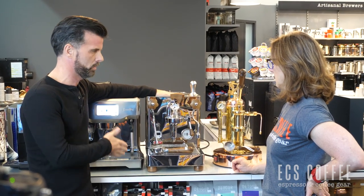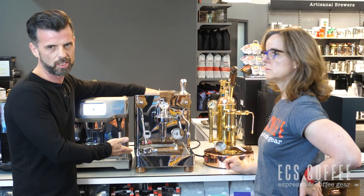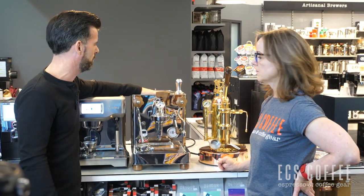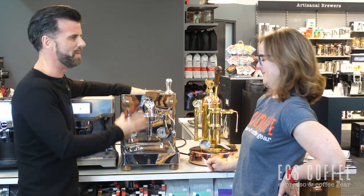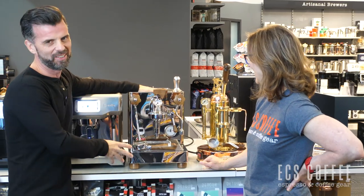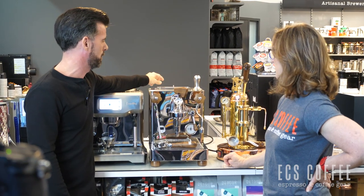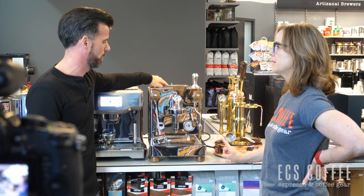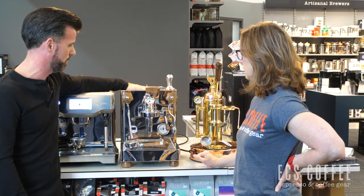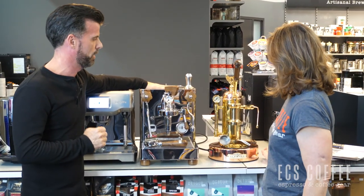Aesthetically on your counter you'll have this thing forever — it'll last 30 to 40 years. It has the latest technology but with that handcrafted, made-in-Italy look and feel. The water tank can be moved to either side or to the back, and you can plumb this unit in. A really nice machine for the kitchen aesthetically — one of our favorites in that lineup.